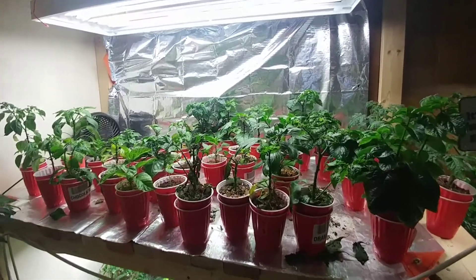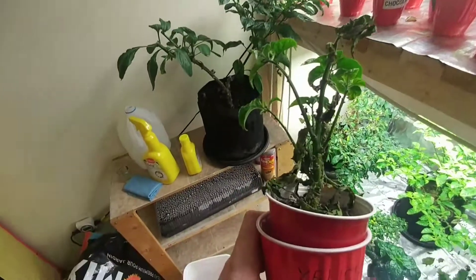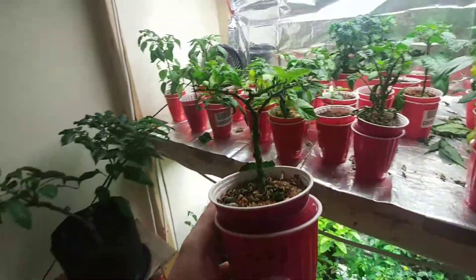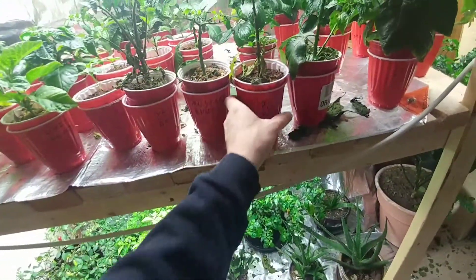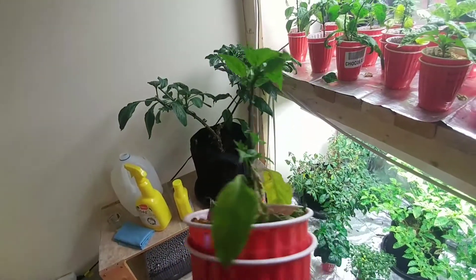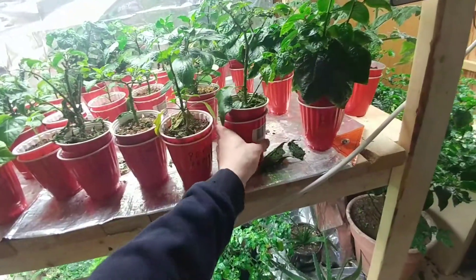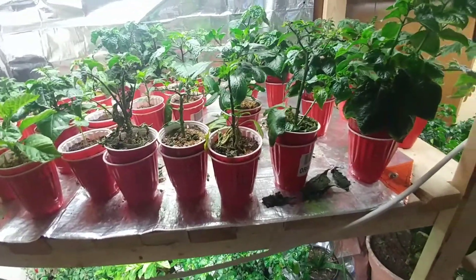Moving up here, you can probably already see some of my problems. Look at this yellow boot — I hurt it badly. Look at my mustard boot — I hurt it very badly. My peter pepper is having a really rough day. My orange boot too — I did forget to water a couple times and those plants are suffering as a result.